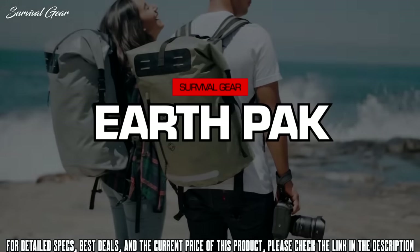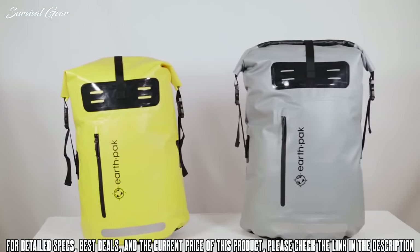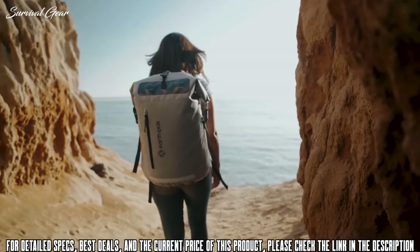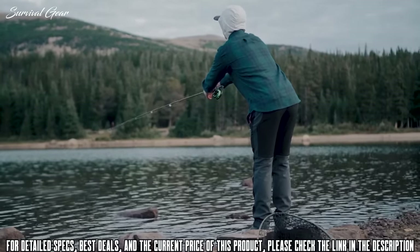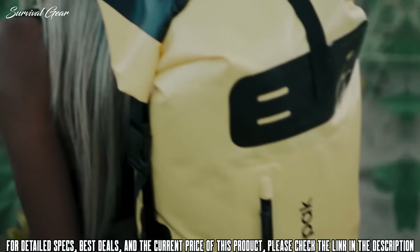Today we're going to take a look at our new Summit Series backpack. This waterproof bag comes in both 35-liter and 55-liter options and in a variety of colors to match your personality. Whether you're surfing the California coast, fly fishing in Colorado, or you just need to get some work done in a local coffee shop, this backpack is fully capable to suit all your needs.